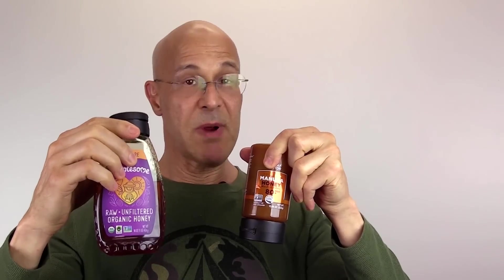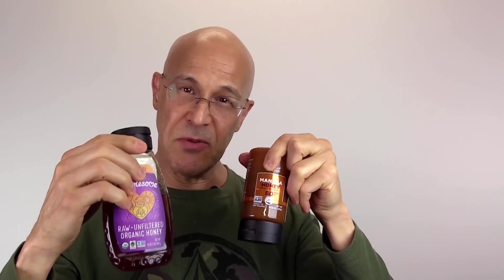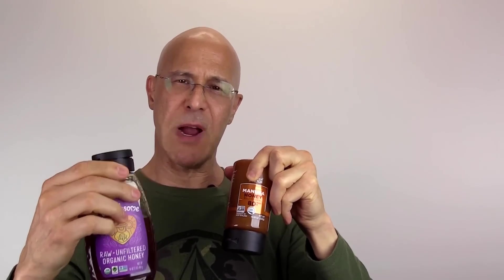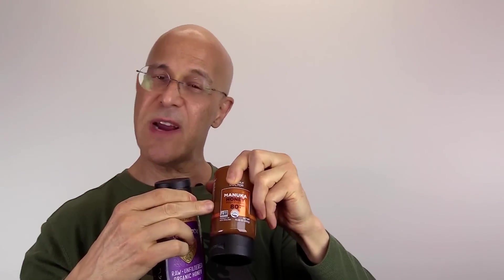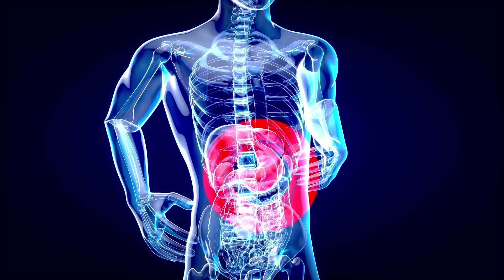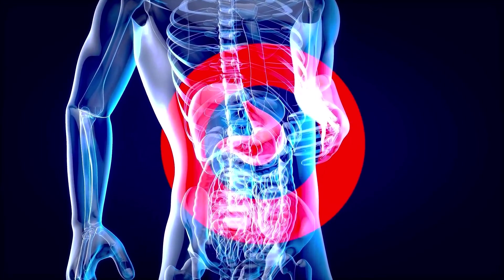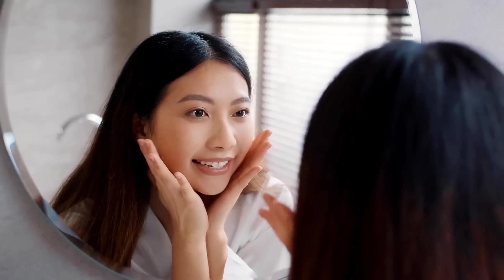There are many different types of raw honeys, but there's one superior honey that many of you already know — it's called Manuka honey. It contains methylglyoxal, which is the key strength within the honey that gives it those strong antiviral and antibacterial properties. It's great for helping to kill H. pylori, the bacteria in your stomach that causes ulcers, and it's also great on your skin.